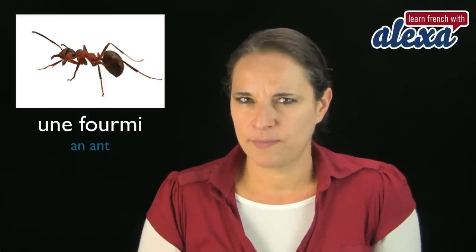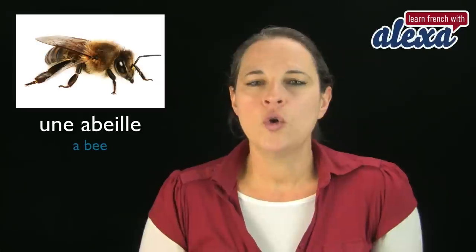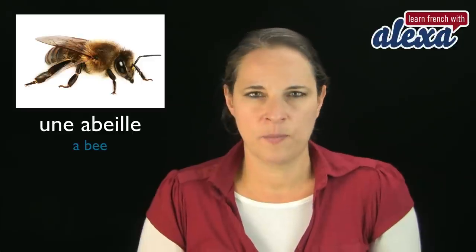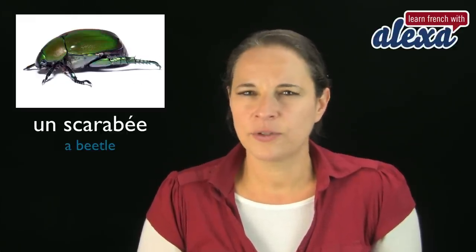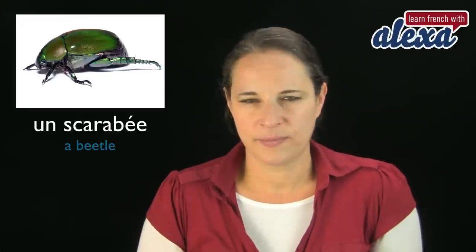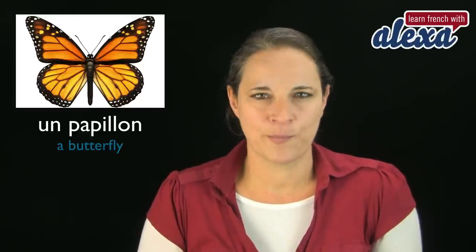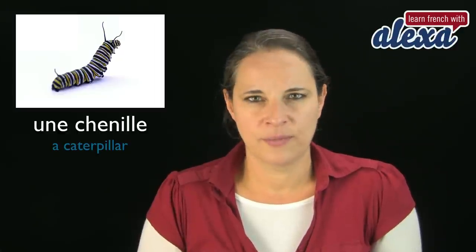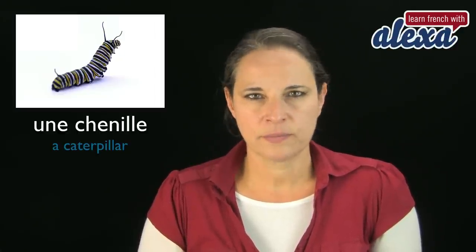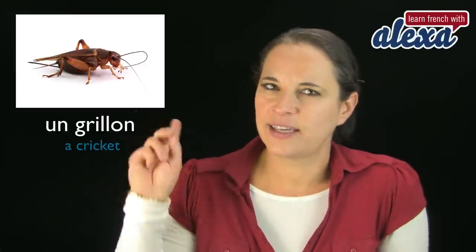Une fourmi — that's an ant. Une fourmi. Très bien. Une abeille — that's a bee. Une abeille. Un scarabée. Un scarabée. Superb. Un papillon. Un papillon. Excellent. Une chenille. Une chenille. Un grillon. Un grillon.